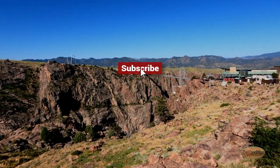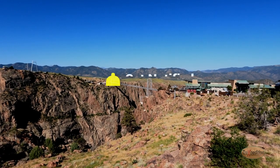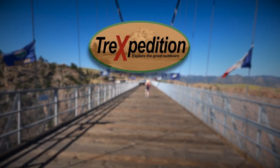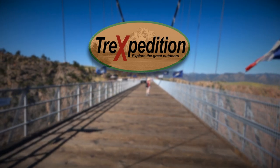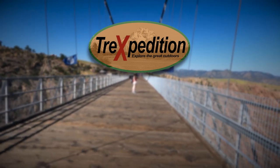If you liked this video, be sure to subscribe to our channel and click the bell to be notified when we release our next Trexpedition video. Remember to turn off our noisy world, get outside and enjoy the great outdoors. The Far Rolls!